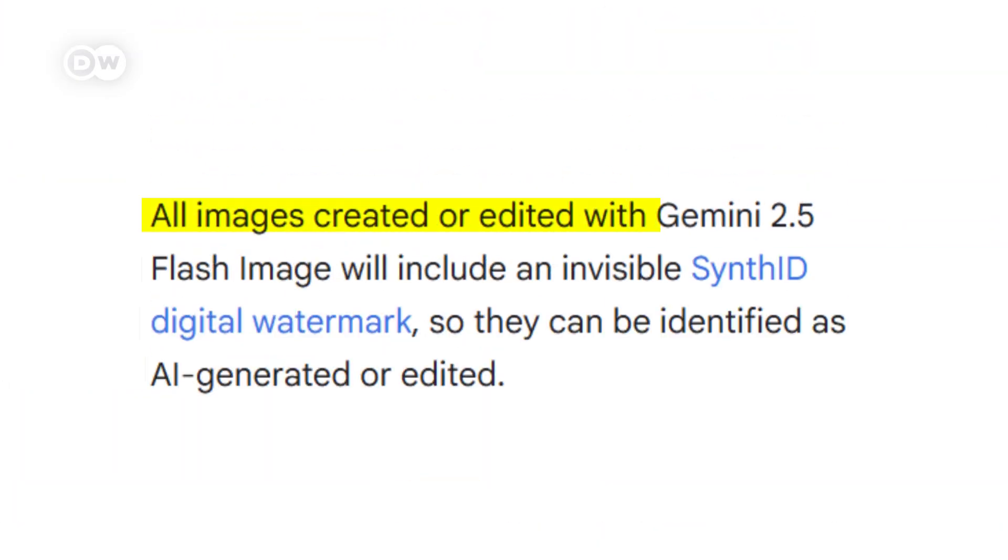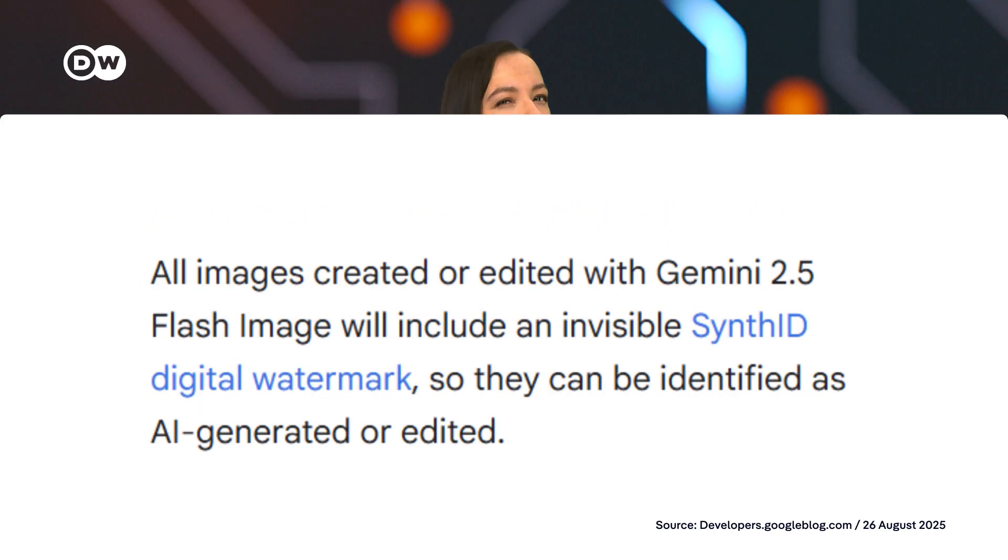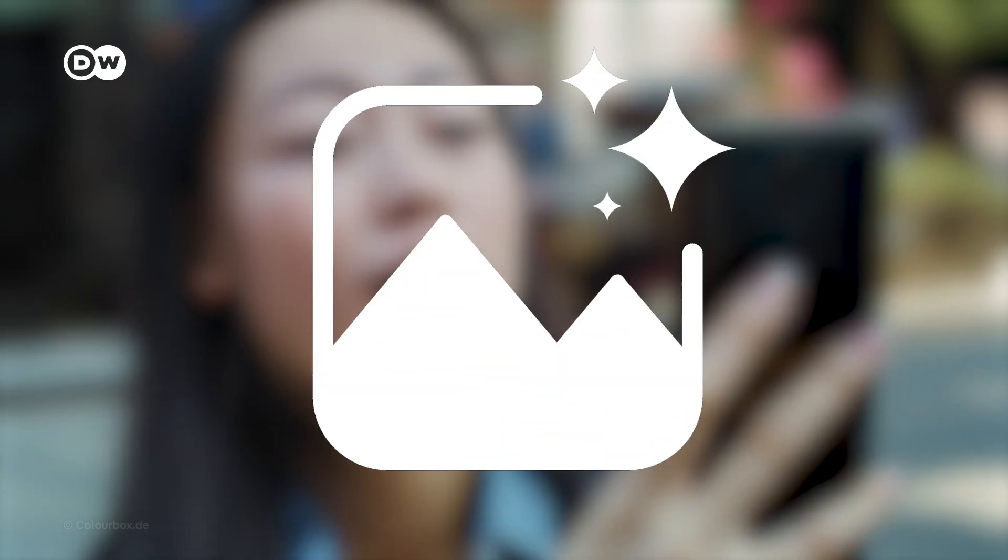Google says it's keeping users safe with invisible watermarks and metadata tags marking content as AI-generated. But experts warn these can be removed or faked, and most users don't have the tools to check if an image is AI-generated.